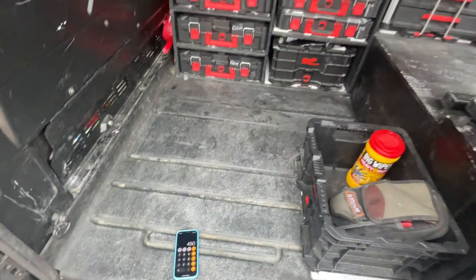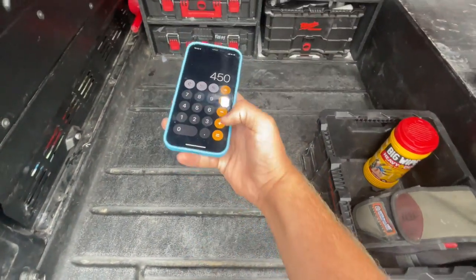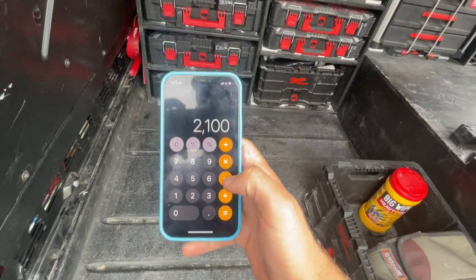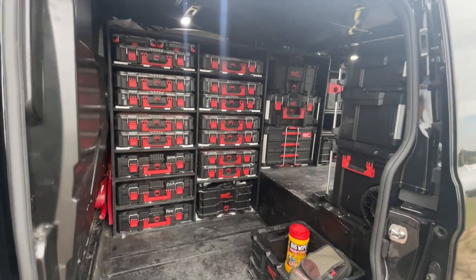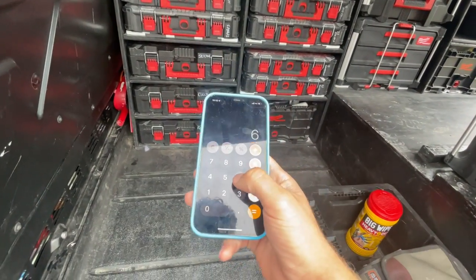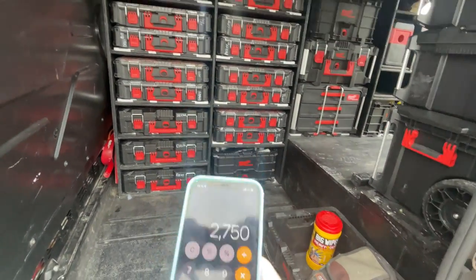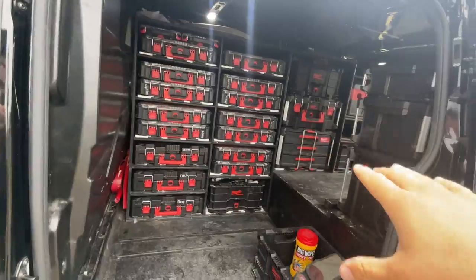The packout clips cost £450 on their own. If you add the £1,650 that I spent on the boxes, that's £2,100 on just the clips and the boxes themselves. And then if you add the £650 labour and material — wood price — that takes you to £2,750, and that's to get you pretty much where this van is now.